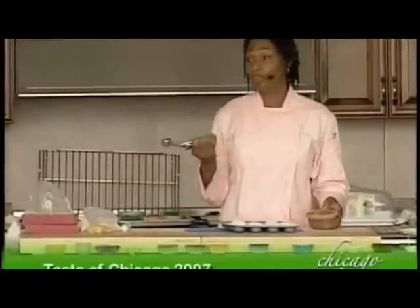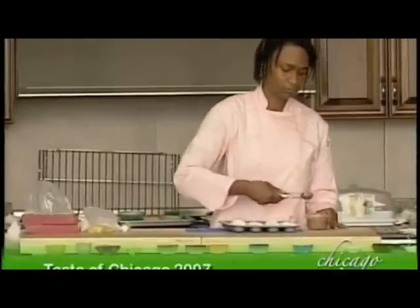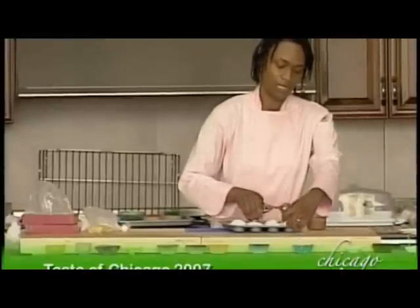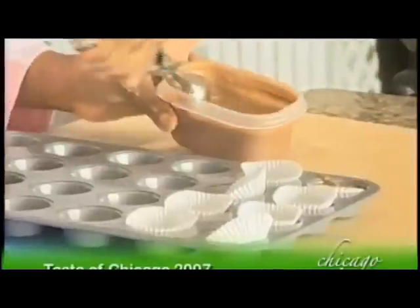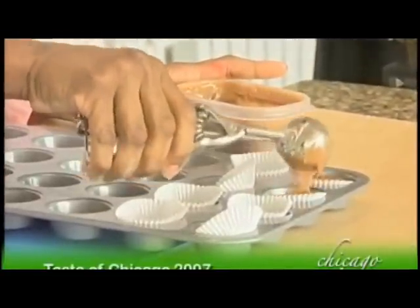These scoops serve double duty — for ice cream or cookies at different times of the year. As long as you're neat, the cupcakes will come out neatly. Look at that — a perfectly filled cup.